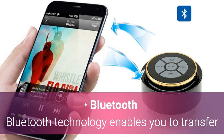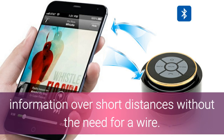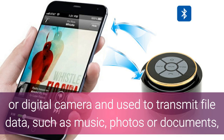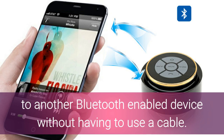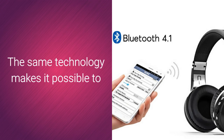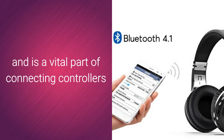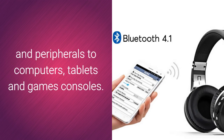Bluetooth technology enables you to transfer information over short distances without the need for a wire. A Bluetooth chip can be fitted in a computer, mobile phone, or digital camera and used to transmit file data such as music, photos, or documents to another Bluetooth-enabled device without having to use a cable. The same technology makes it possible to link mobile phones with hands-free headsets and is a vital part of connecting controllers and peripherals to computers, tablets, and games consoles.